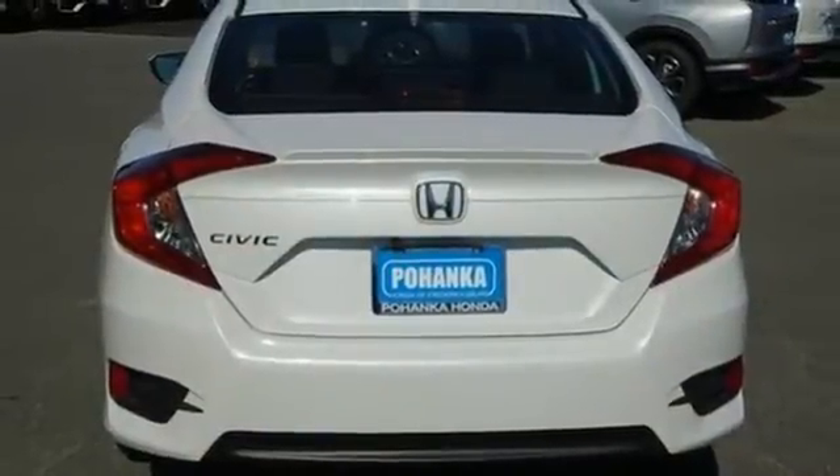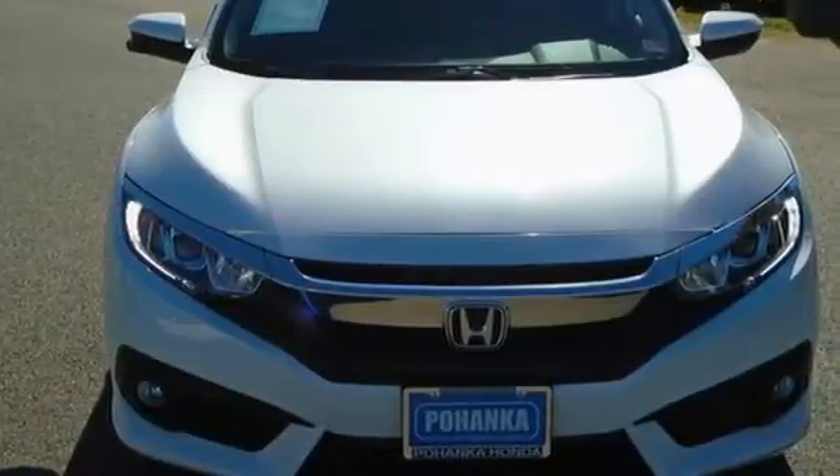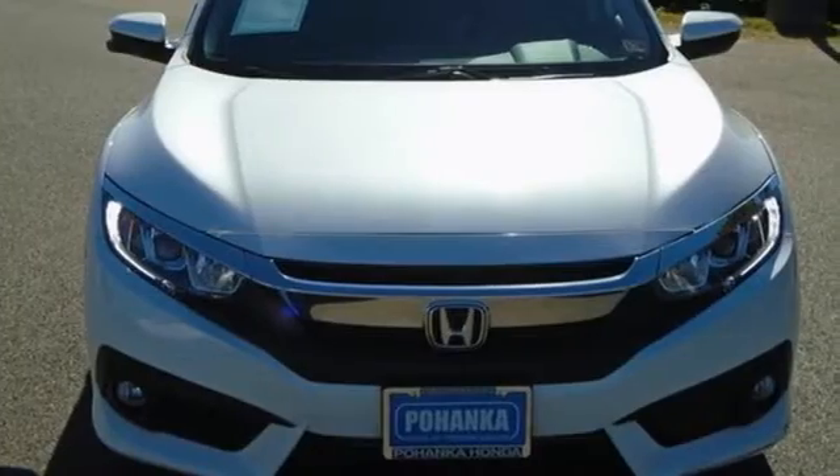It's a Honda, so longevity comes standard. If you've been waiting for the perfect time for a test drive, the time is now. Experience it today.